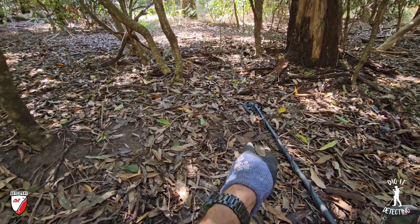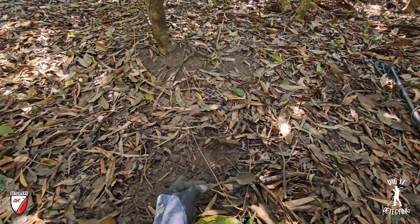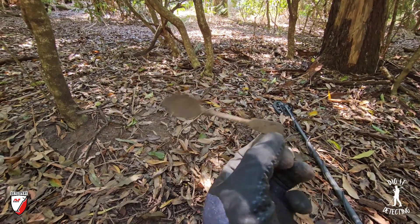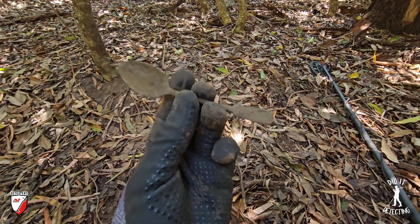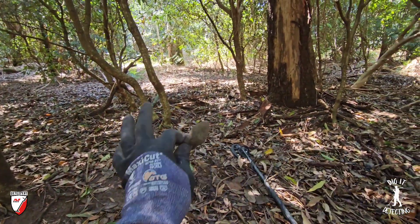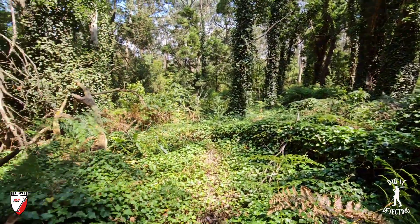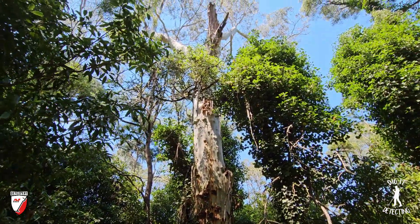We did just walk back about a meter to that last signal we hummed over and walked straight past - it was an 18 or 19, that's the reason why I didn't dig it, because that's such a low number I normally wouldn't dig unless I was in the goldfields chasing old relics. But we dug it anyway just to see what it was - and there we go, we've got an old spoon! How cool is that! Once again related to the old school here - a wonderful little find to keep. We can paint that picture of the old school and the kids running around - right there. Awesome little find.